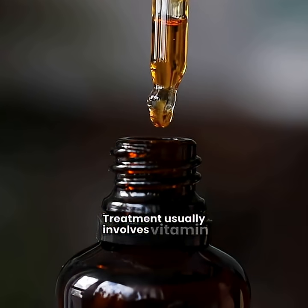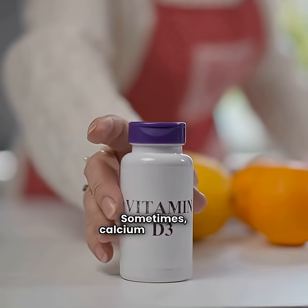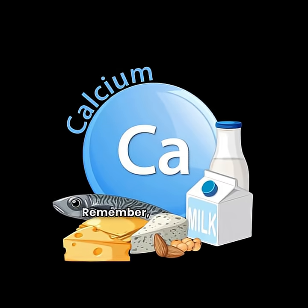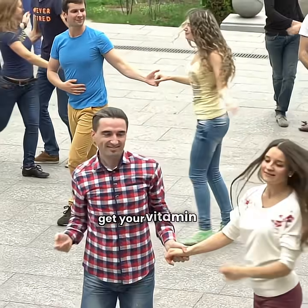Treatment usually involves vitamin D supplements, either pills or drops. Sometimes calcium is added to help restore healthy levels. Remember, deficiency is common, prevention is simple. Get your vitamin D.